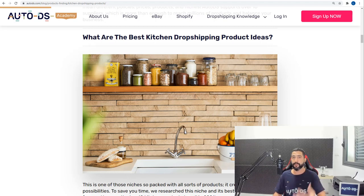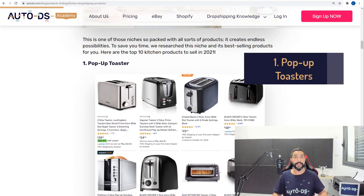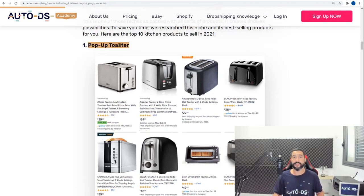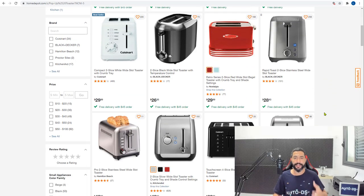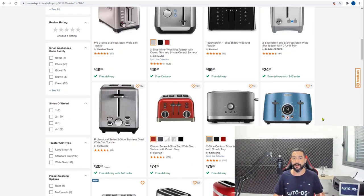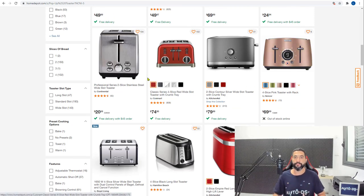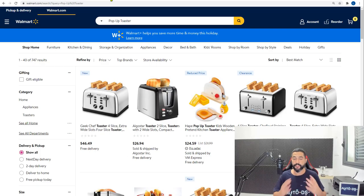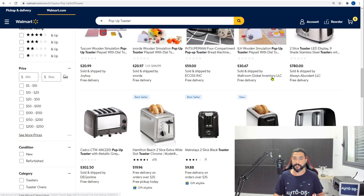The first product idea is pop-up toasters. It's not a new niche, but sales have started to significantly rise. The first supplier I'll show is Home Depot — a very good supplier for home and kitchen products. They have a whole bunch of pop-up toasters in different colors, variations, and sizes, including two-slot and four-slot models. Walmart also has a nice variety of pop-up toasters in twos, fours, different colors, and shapes.